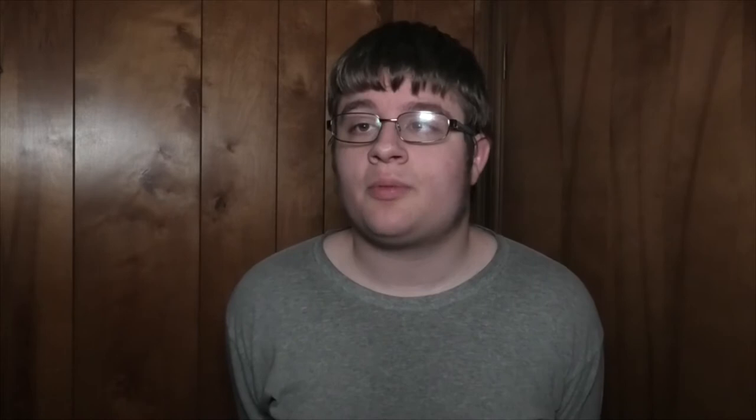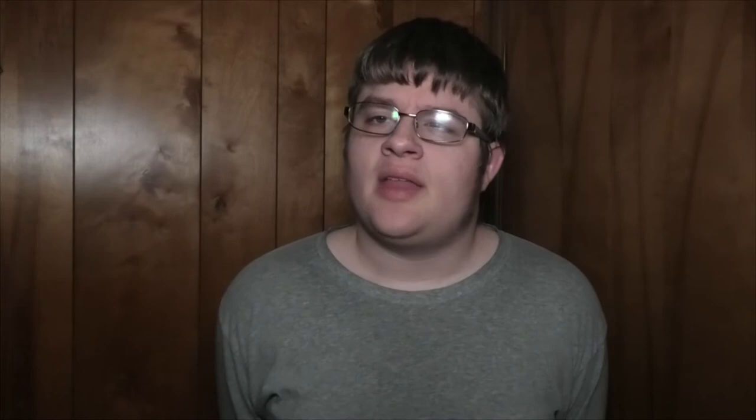Instead of a shopping mall, it's a transit mall where you can catch buses of all kinds. The transit mall was being upgraded to include light rail tracks for the future green line. In 2009 the yellow line also began using these tracks on 5th and 6th Avenue, taking the route from PSU at the end of 5th Avenue to the Expo Center.